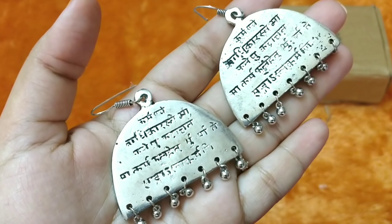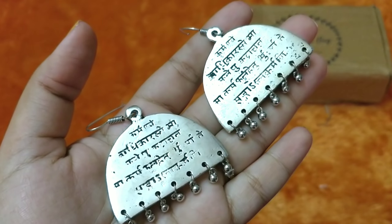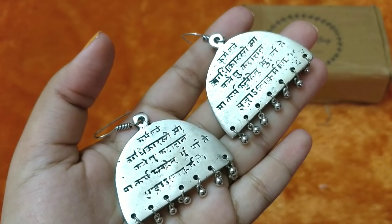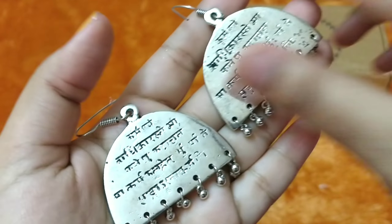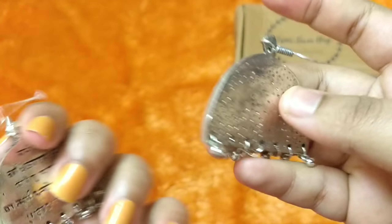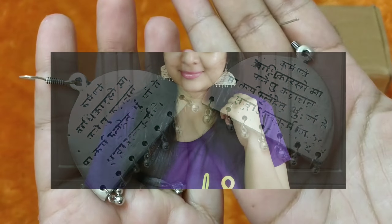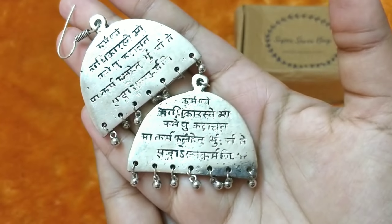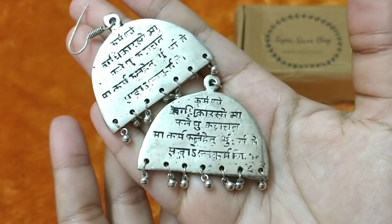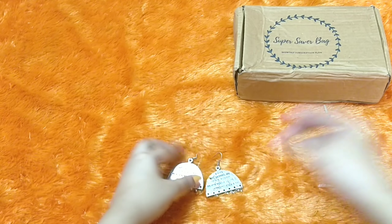This is the first pair of earrings and something in Hindi is written on it — this is definitely very unique. I don't think I've received such earrings before and I think this is going to be my favorite. I like that umbrella kind of pattern, like a semicircle pattern. It is not very heavy yet not lightweight, and not at all flimsy. I guess this will be a good style statement and this is probably my favorite piece.